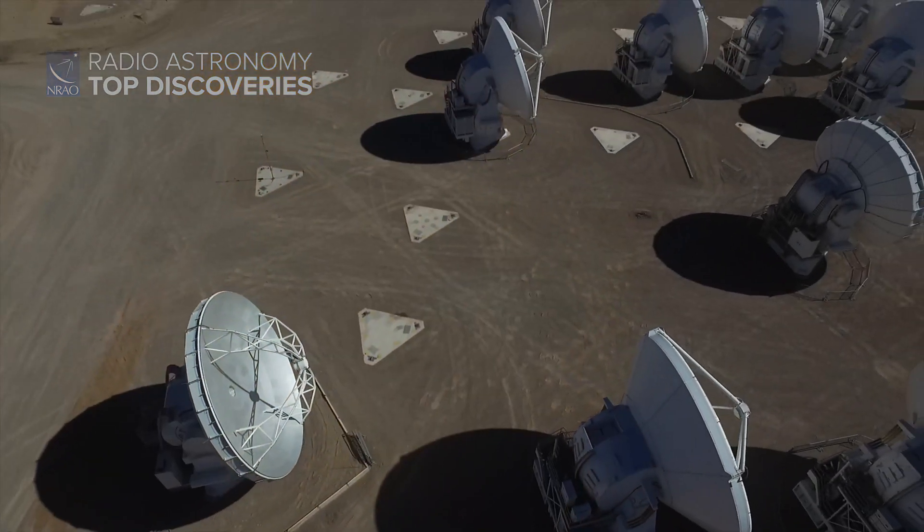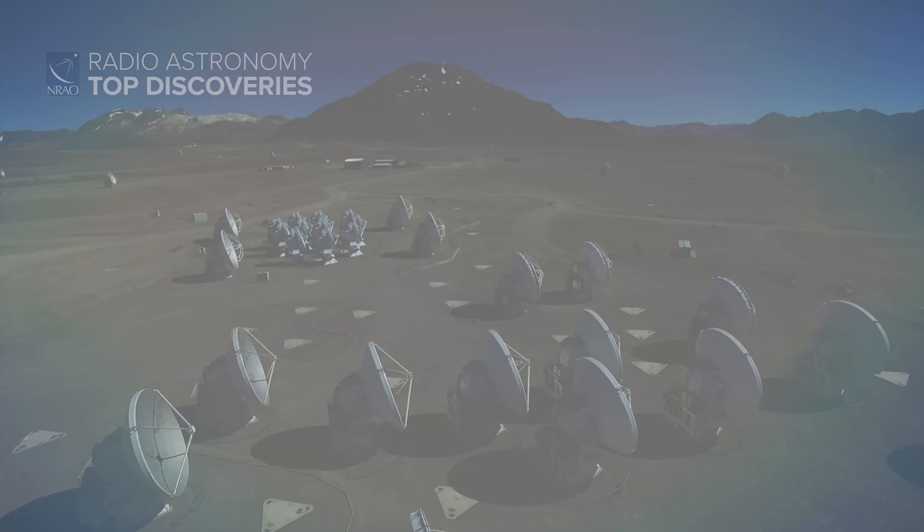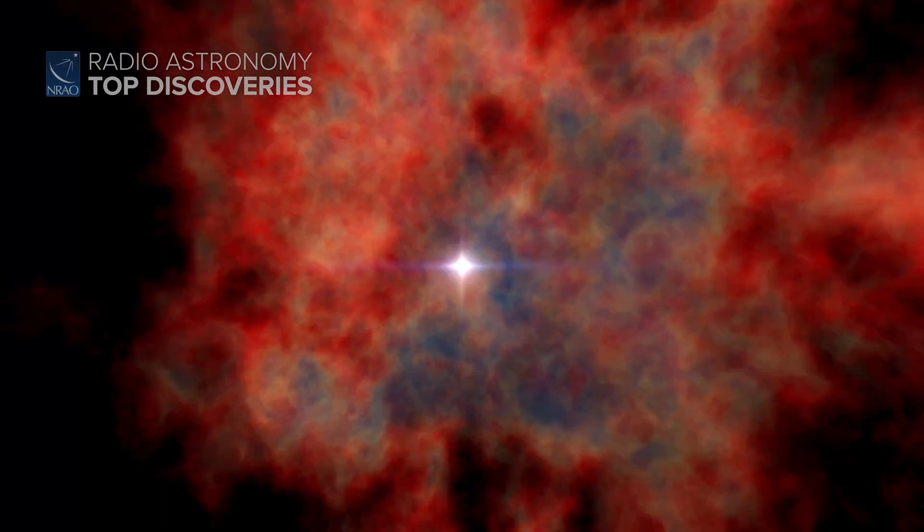During their short lives, massive stars undergo epic eruptions, blast out fierce winds, and then explode as supernovae. It's not too surprising, then, that their births are tumultuous as well.